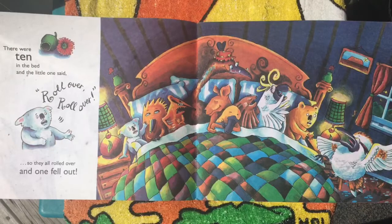There were ten in the bed and the little ones said, roll over, roll over, but they all rolled over and one fell out.